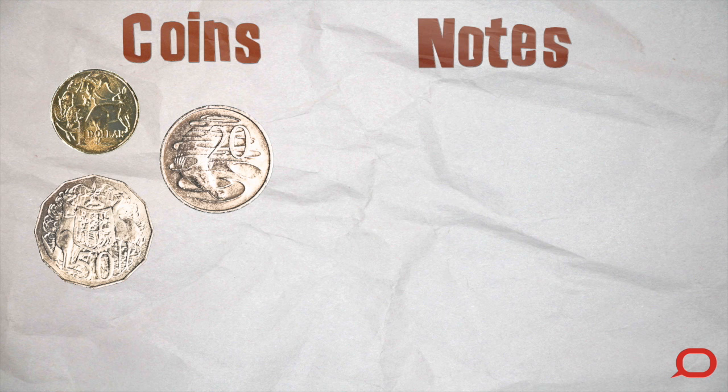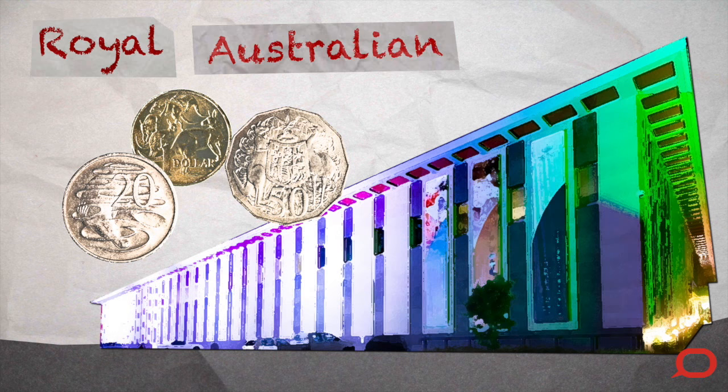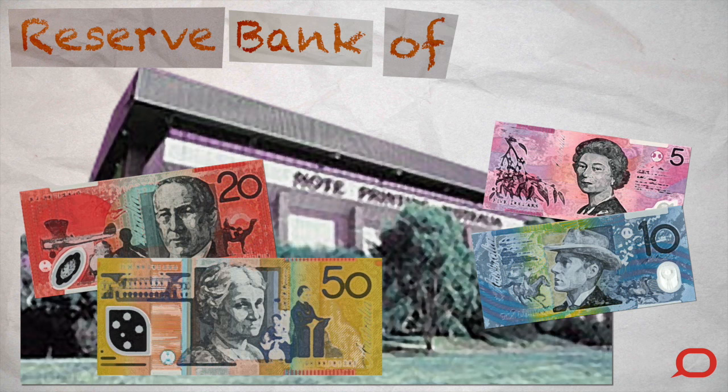We have two types of money in Australia: coins and notes. Coins are made at the Royal Australian Mint, and notes are printed by the Reserve Bank of Australia.